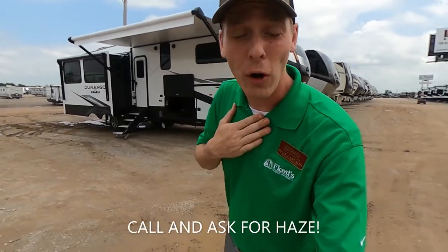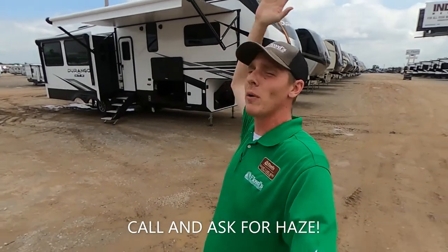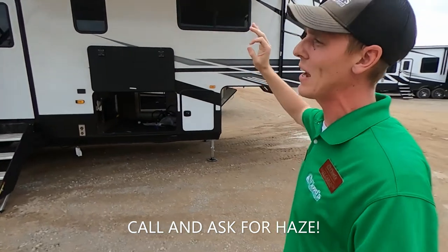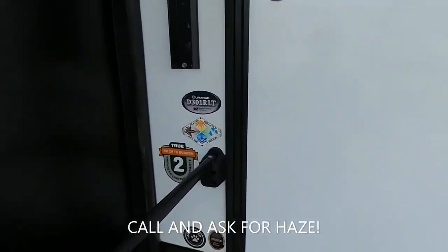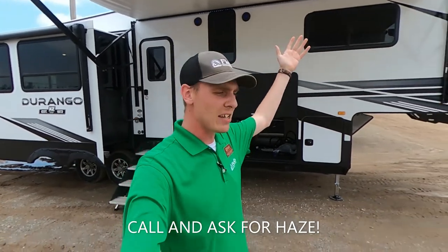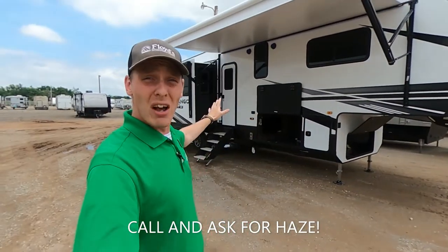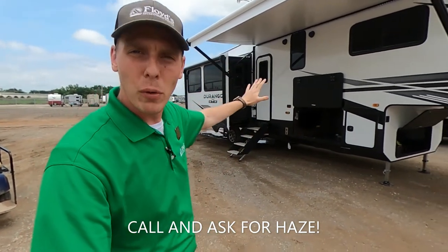What is going on everybody? It's Hayes Carlson coming back at you over at Floyd's RV in beautiful Norman, Oklahoma. And today we are talking about the 2021 KZ Durango D301RLT. This thing is awesome — really awesome rear living. I'm going to show you guys what I like about this and what's going to set it apart from the rest of the competition in its price point.